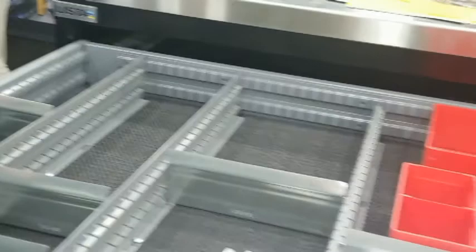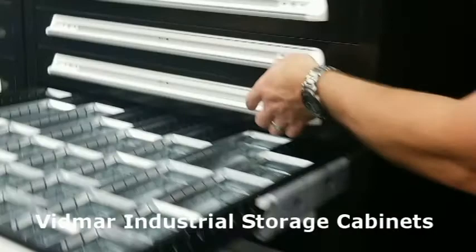Different things that you can do with them. Store your big parts, small parts. Interesting.